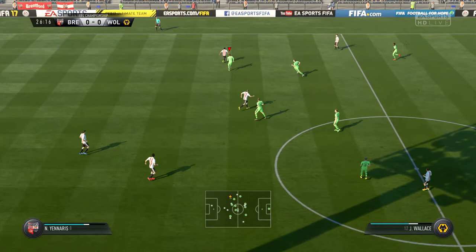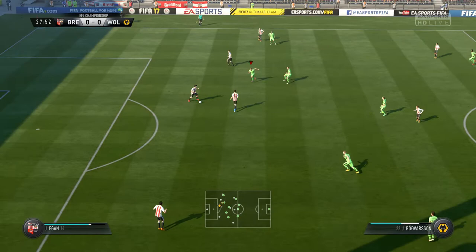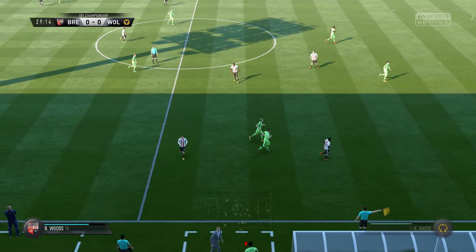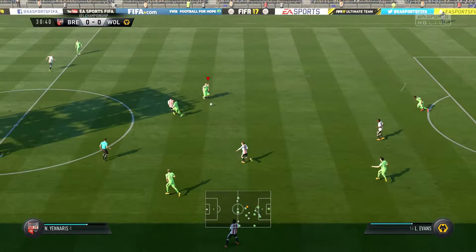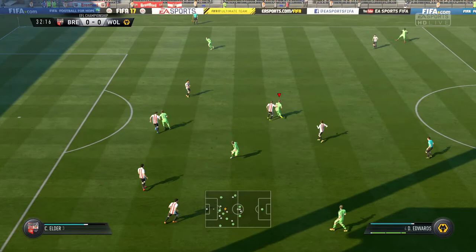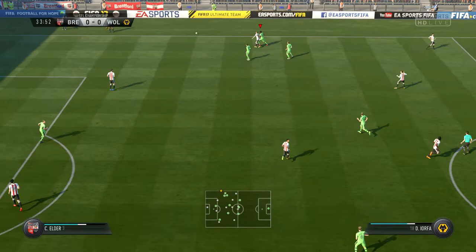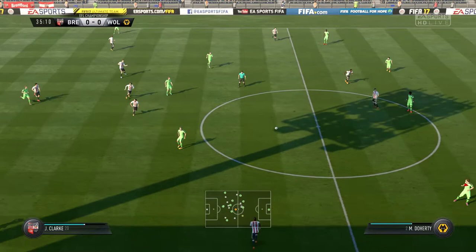Possession changes feet. Clark. These two have got a great understanding with their passing. Cut out the pass. It's looking good, this move. Trying to thread it through here. It's good play until they got that challenge in. Quick into the tackle and the result is going to be a throw. And Evans. Doherty. Got on the ball in midfield — well read by the player in that part of the pitch.